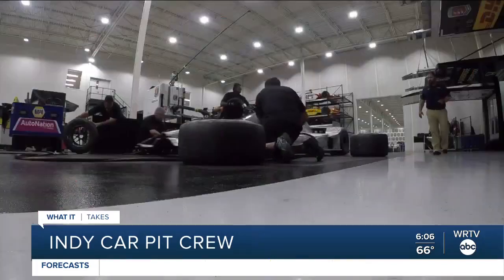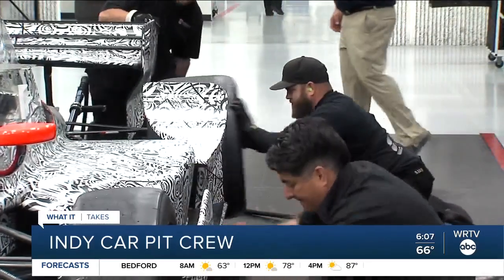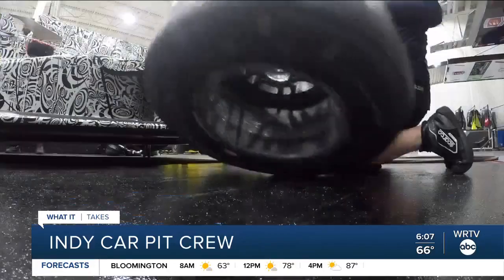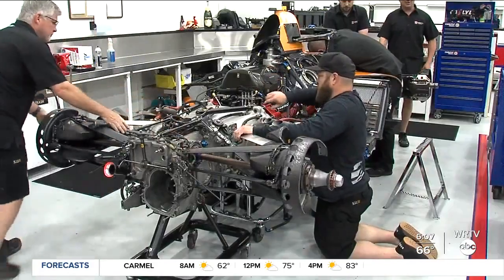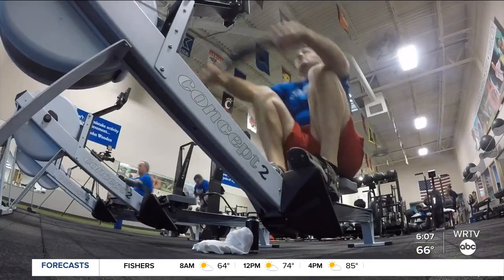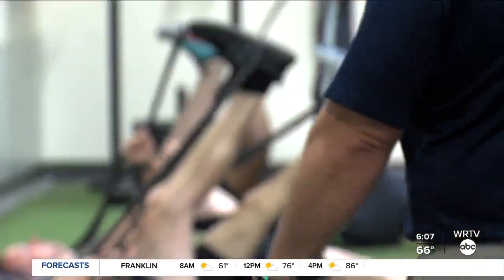The Indy 500 is what your focus is on 365 days of the year — prepping physically, mentally, and mechanically. The guys working in pit lane never stop. You're looking for perfection. While they are mechanics first, they're also professional athletes. This is professional sports. We have guys that are committed, who want to work, want to get better, and want to be successful.